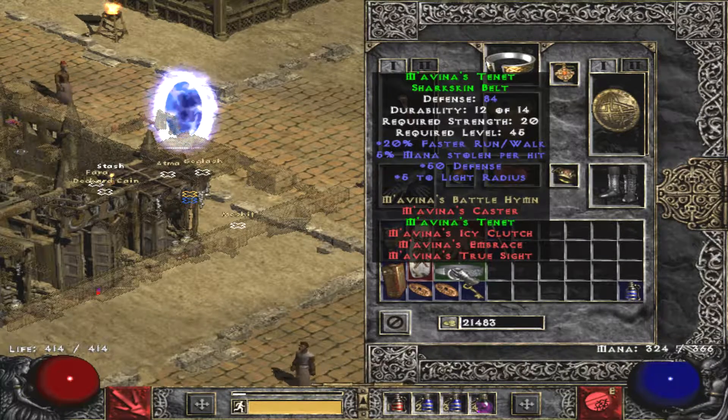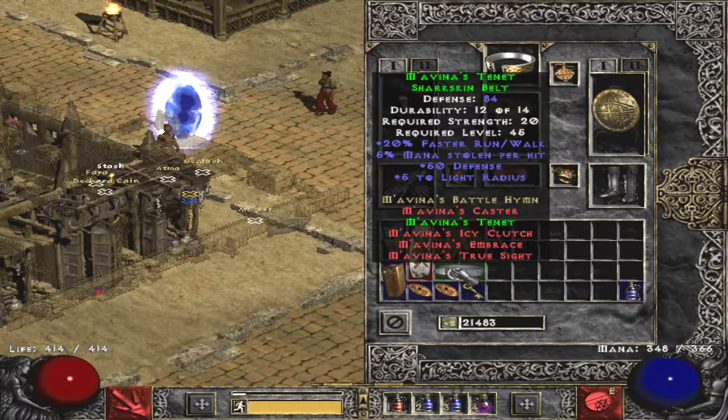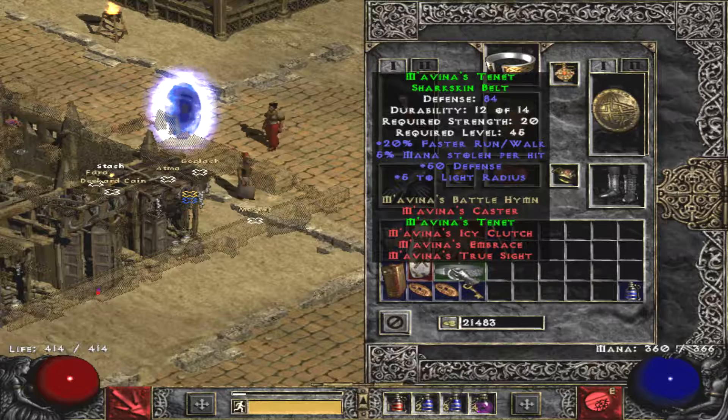It allows you to walk faster, make very shiny, macho defense and stealers the manas.